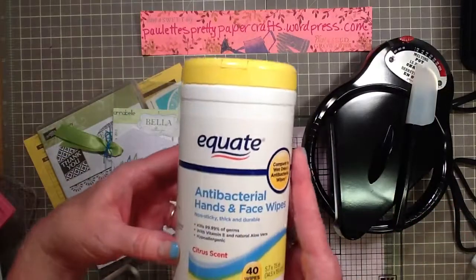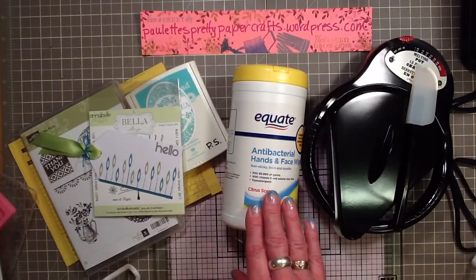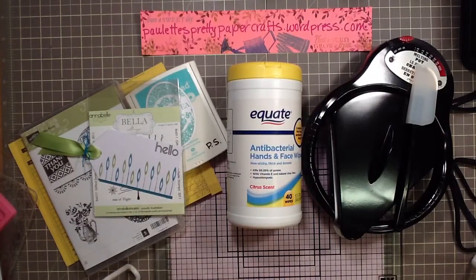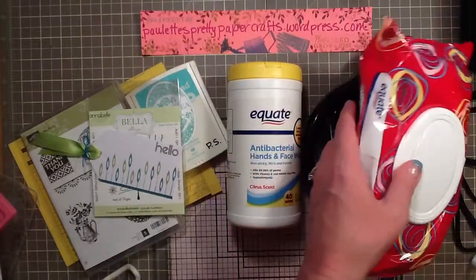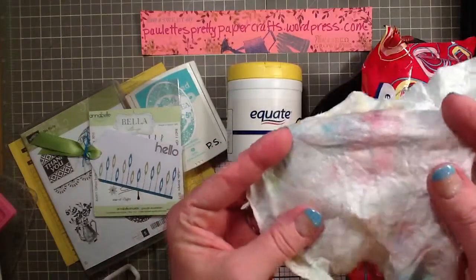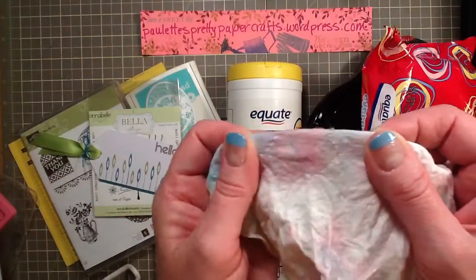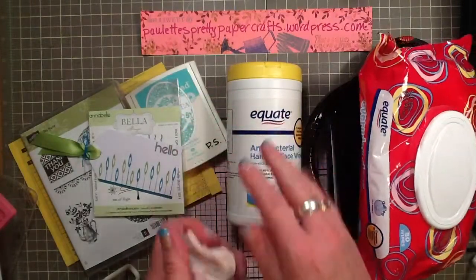I also purchased these antibacterial hand wipes. I went to a card party recently and one of the ladies there had brought these. When I cleaned off the rubber stamps, there was no fuzz, no frizz. I have been using my Equate baby wipes, and for the most part they work pretty good, but there are obviously a lot of fibers on those. These antibacterial wipes are a little bit thinner and made for one use then throw away.